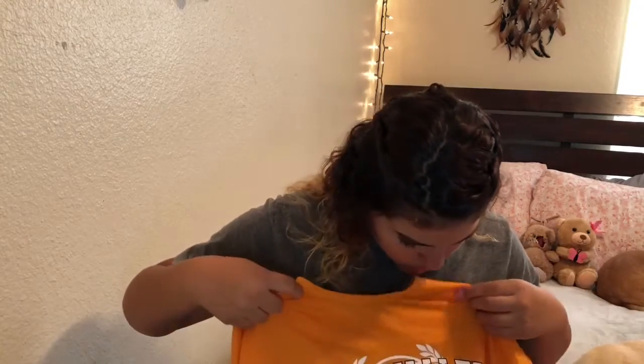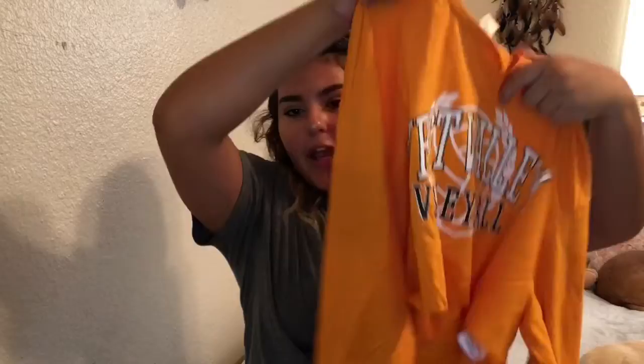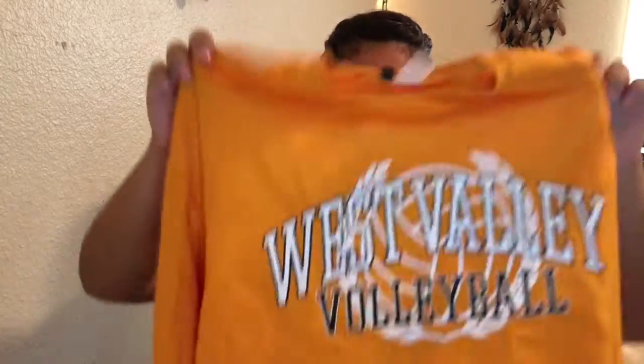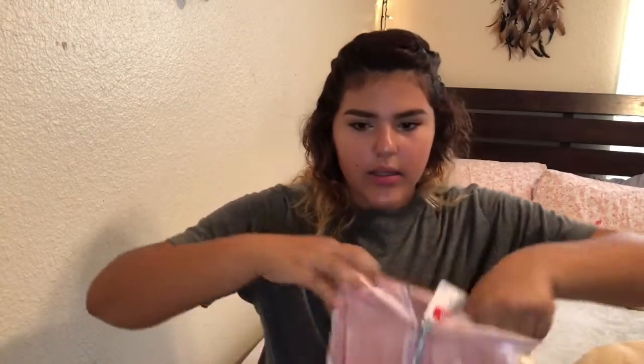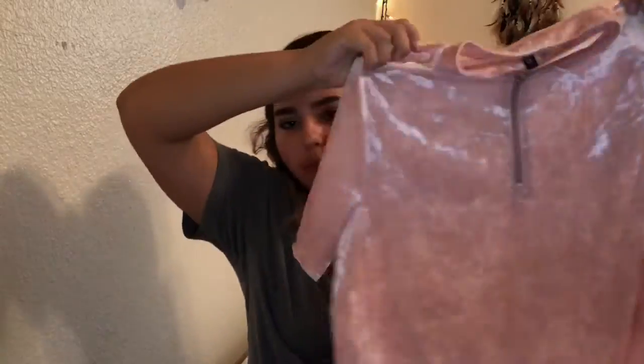This shirt my mom also picked out, which I thought was really cute — it's a West Valley volleyball long sleeve crop top that says 'Ever Favors the Young.' I normally don't like things with words on them but I thought this was alright because it says volleyball. Then I got this other shirt — I thought it was really different and I wanted to try something different in my wardrobe. It's like a velvet type material.